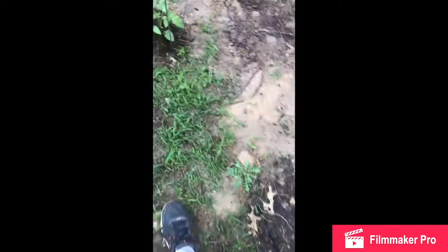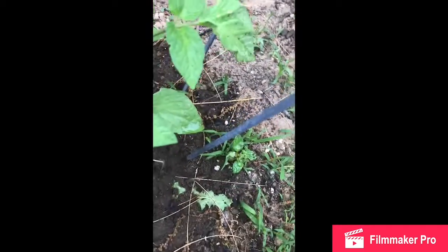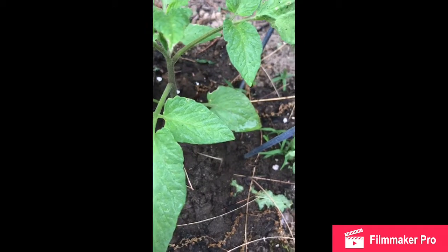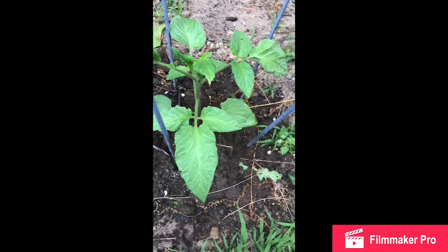Over here we have a tomato plant. Let me read what type this is — Brandywine. It's not too big yet but it's grown very well.